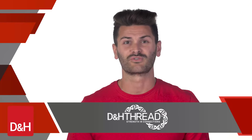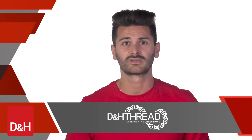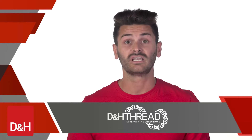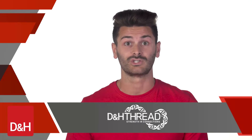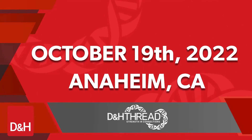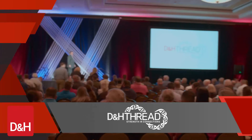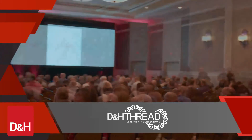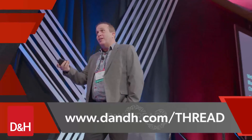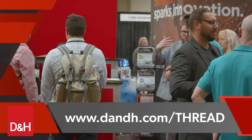With so many factors affecting your business including product shortages, supply chain disruptions, and rising inflation, you need to understand your business, the markets you serve, and the technologies you offer better than your competitors. Join us in Anaheim, California on Wednesday, October 19th to be part of something bigger during our in-person D&H Thread Technology Conference. Visit www.dnh.com/thread to register now.